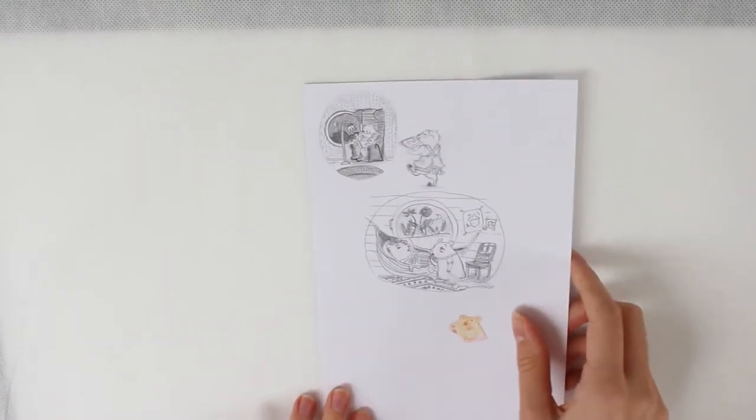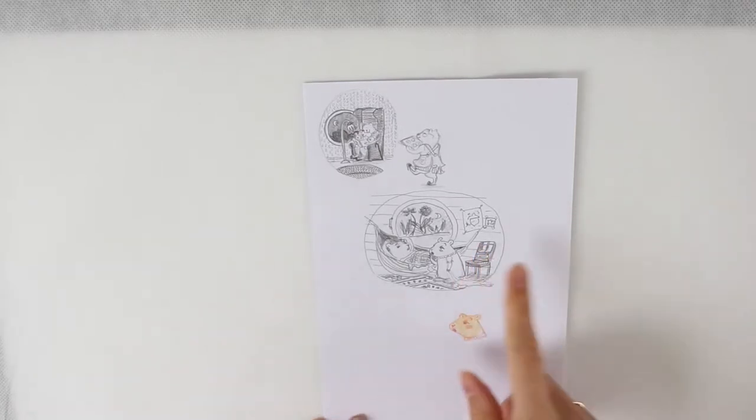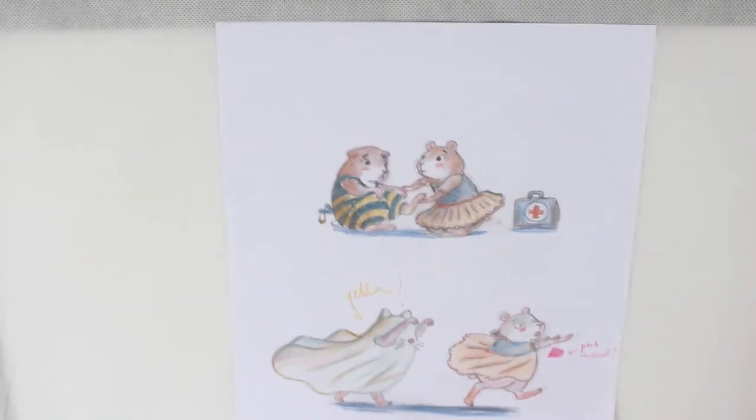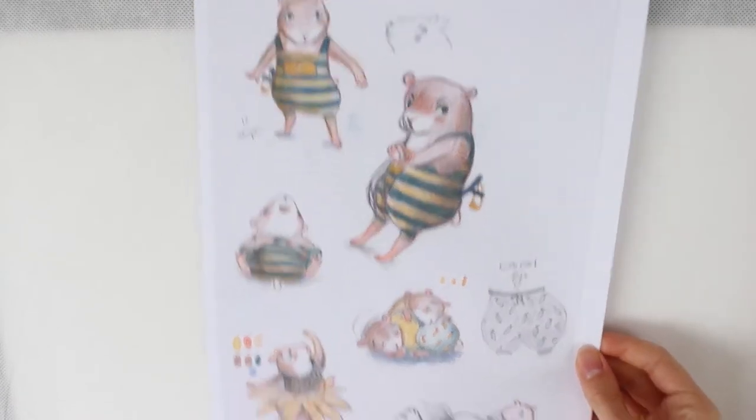And then these ones — I really love these. I actually finished them. These are now black and white illustrations — I'll show you the final ones. Here was some color development for the illustrations you saw before. More colors, trying different things. And these are some of the originals.